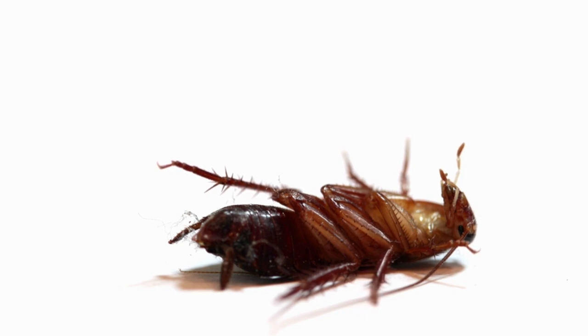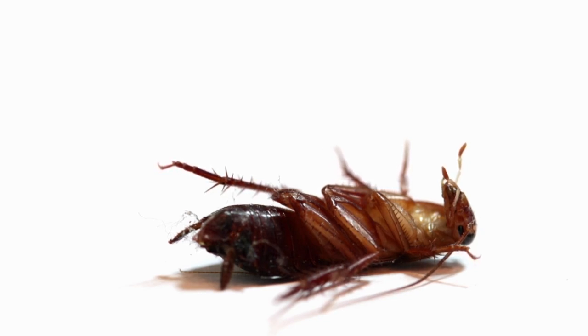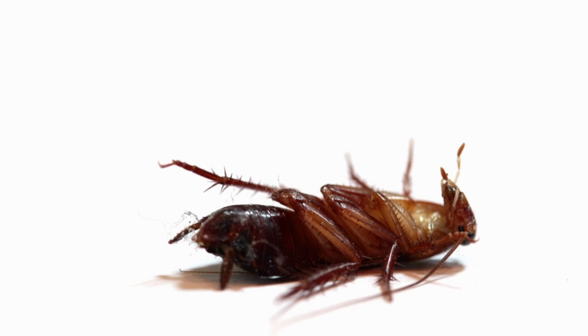Best Organic Cockroach Spray. There are many organic cockroach sprays available on the market, but the best one will depend on your specific needs and preferences. Some of the most popular and effective options include Eco-Defense Organic Home Pest Control Spray, which is made with all-natural ingredients including peppermint oil, clove oil, and cinnamon oil. It's designed to be safe for use around children and pets and is effective against a wide range of household pests, including cockroaches, ants, spiders, and more.